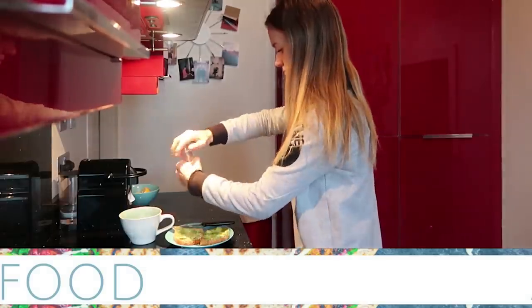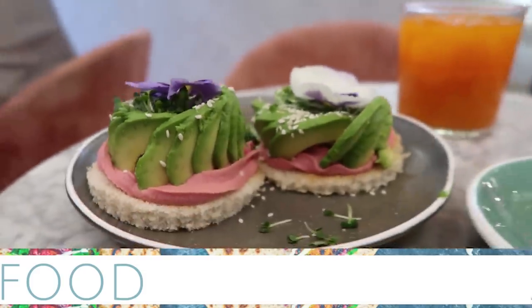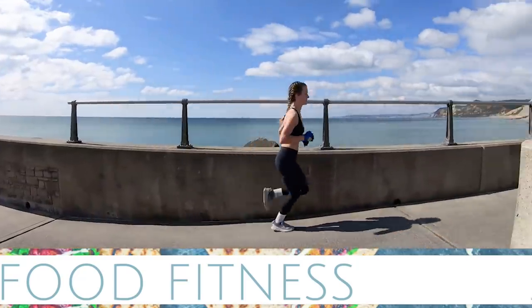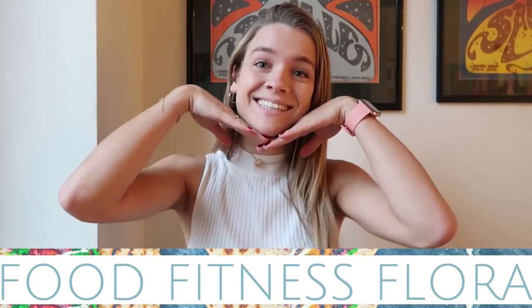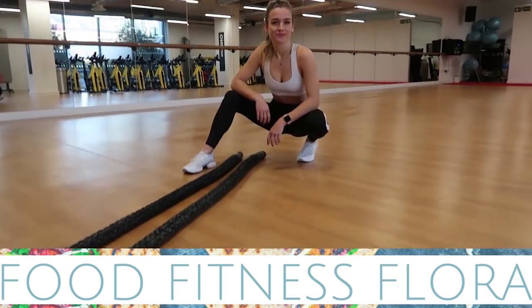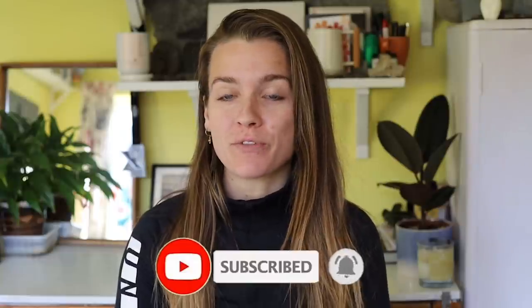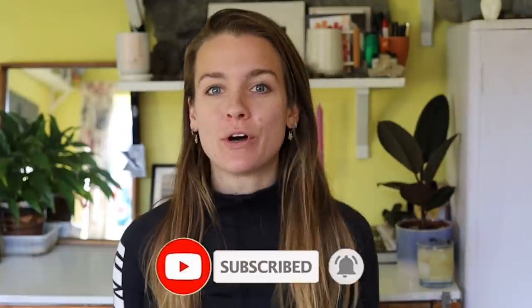Hi everyone, welcome back to my channel. Thank you so much for tuning in. I am so sorry, it's been such a long time since I last vlogged. I think it might be three weeks of no vlogs, which for me is probably the longest I've ever gone without doing a vlog since I started up my YouTube channel, so... bad.